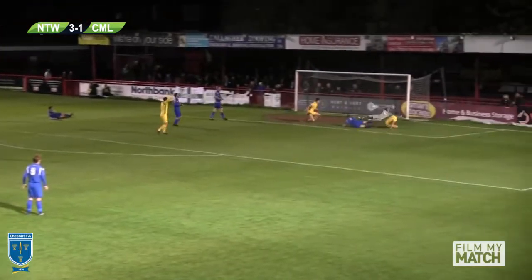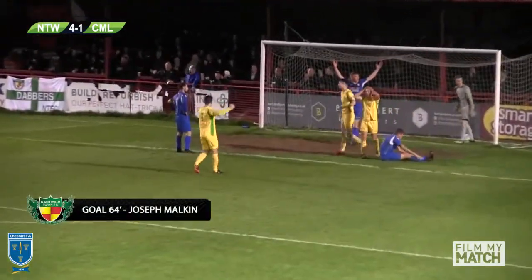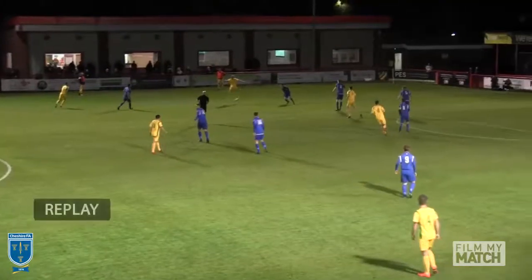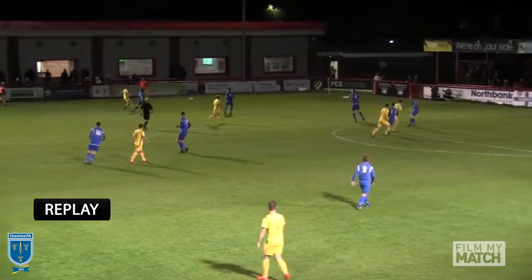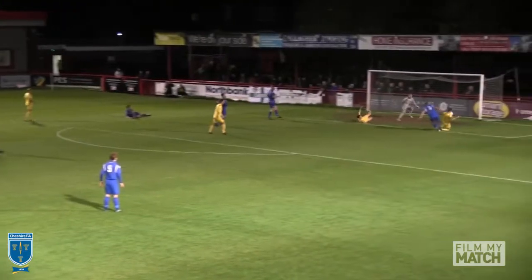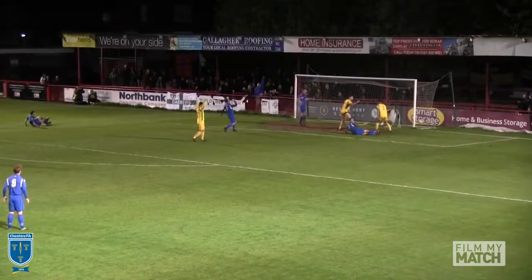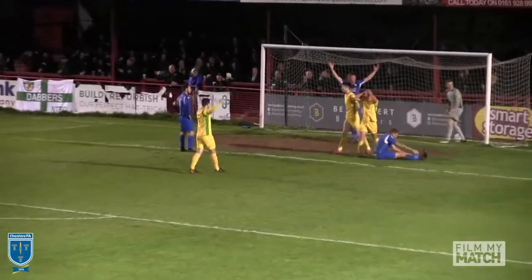Another good cross from the far side, comes all the way through towards the back post. It's touched on by Morgan onto the post, and then reacting brilliantly in the middle — it's Joseph Malkin to make it 4-1. A brilliant delivery; Malkin couldn't apply the finish at the first attempt, sliding in, couldn't quite reach it. Good work at the far post by Morgan, shot comes back off the post, and Malkin is back up onto his feet to make it 4-1.